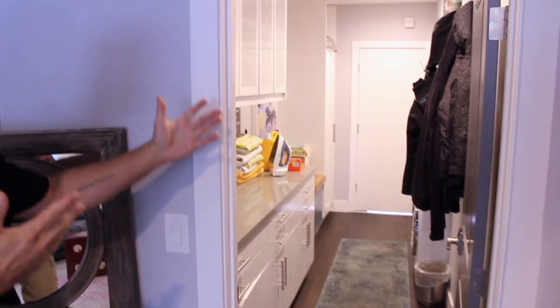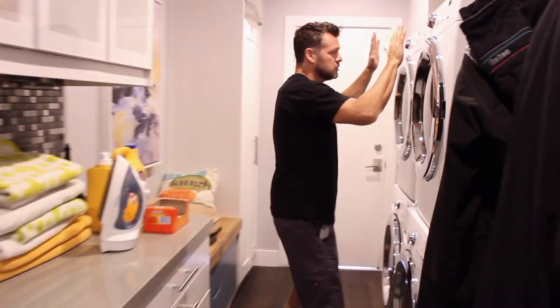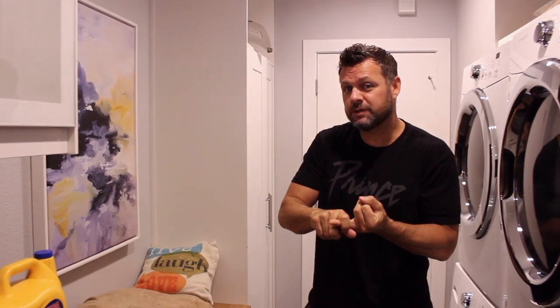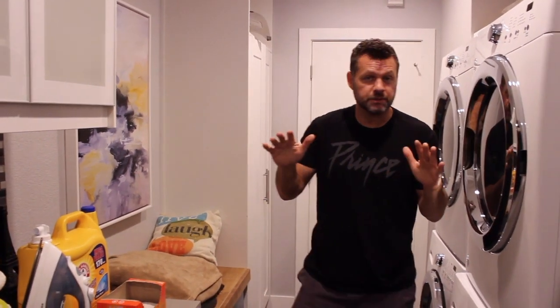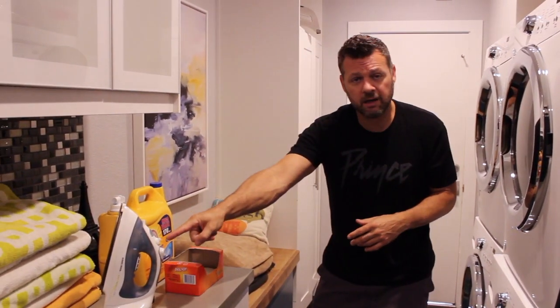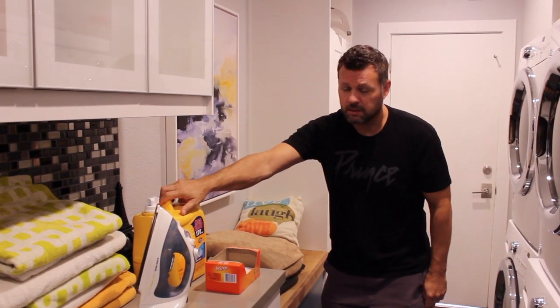Over here is the laundry room. Pretty basic — dryers up top, washers on the bottom. When you're done and ready to check out, just take all the towels and sheets and throw them on the floor in the laundry room and we'll take care of the rest. You've also got your iron, ironing board in the cupboard, dryer sheets, and extra towels.